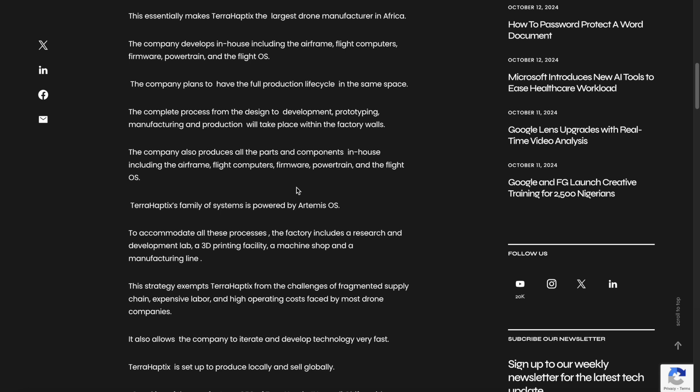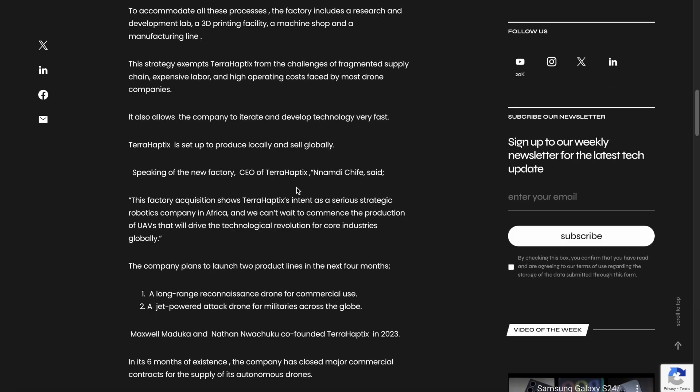The company also produces all parts and components in-house, including the airframe. The factory includes a research and development lab, a 3D printing facility, a machine shop, and a manufacturing line. This strategy exempts TerraHaptics from challenges of fragmented supply chains, expensive labor, and high operation costs faced by most drone companies. If they're able to manufacture their own components, they won't have to rely on others — controlling their supply chain means no delays, backlogs, shortages, or high prices. They simply manufacture their own components and build their own drones.